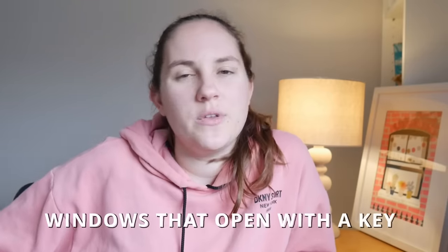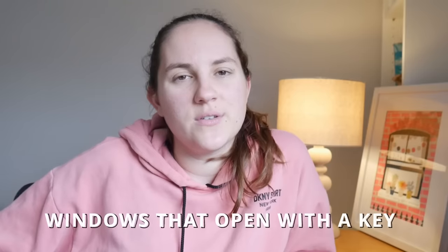On with the video. Number one: windows that open with a key. All of the windows I had growing up opened upwards like this rather than outwards like the windows I'm used to in the UK, and you closed it from the inside with a little mechanism.